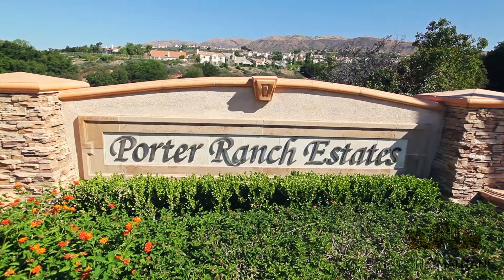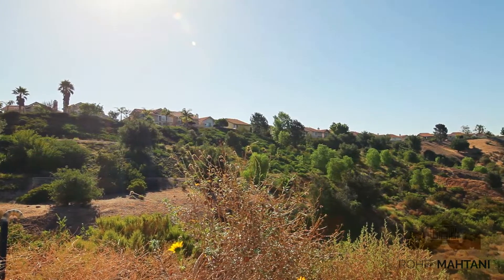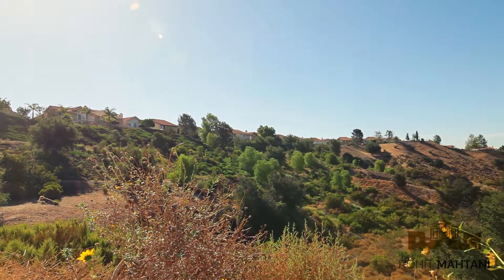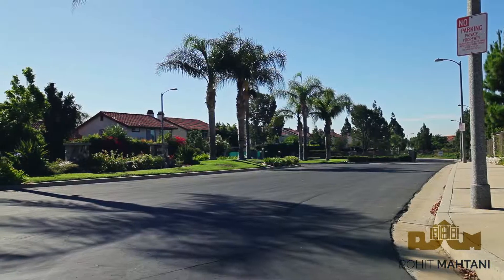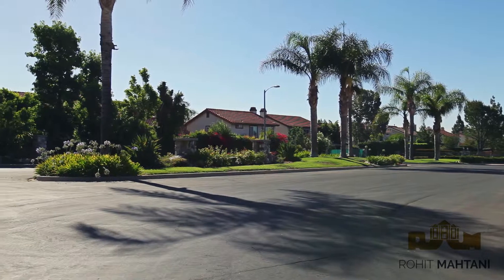Welcome to the Porter Ranch Estates. Porter Ranch Estates is the biggest gated community in Porter Ranch. It is located north of Rinaldi off the 118 freeway where Tampa and Sesnon intersect. It is directly across the Highlands gated community and northeast of the Heights gated community.